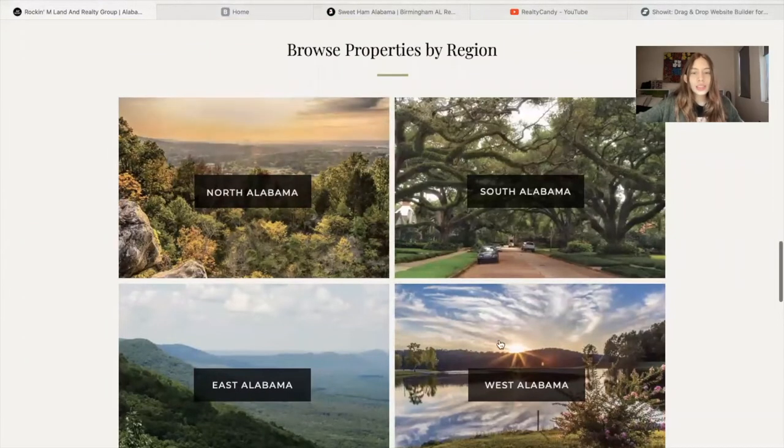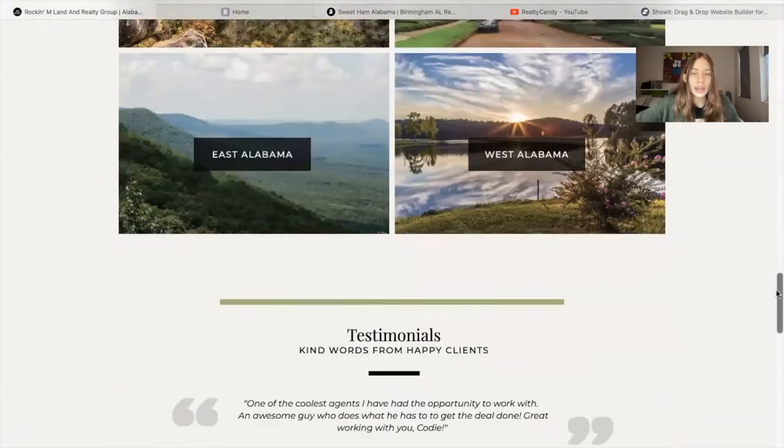They created four sections for Alabama — North Alabama, South, East, and West. They're not programmed right now, but what they're striving for is that when you click on one of these buttons, it will take you to a section with only properties in South Alabama, which is something you can create on IDX Broker.